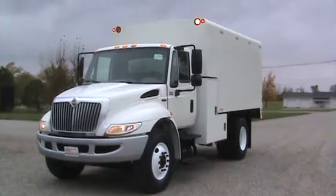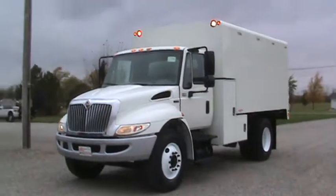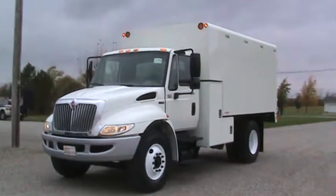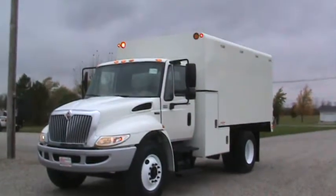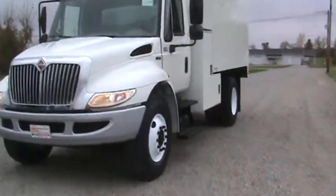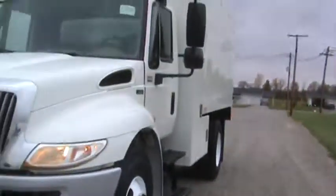Here's a 2013 International 4300 DT 466, Allison automatic, air brakes, under CDL. Spectacular truck, stock number 17048. Excellent rubber on the front, perfect cab.